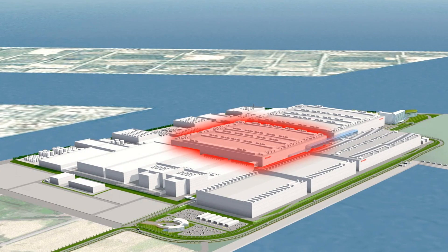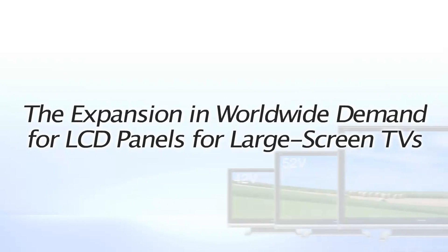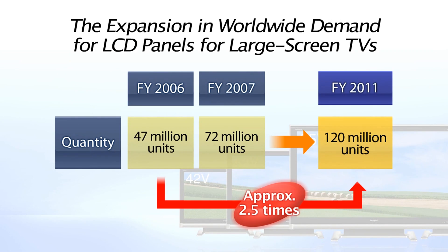Now let's look at the state-of-the-art LCD panel production plant that will form the centerpiece of the industrial complex. As you can see, demand for LCD panels for large-screen TVs is expected to grow to approximately 2.5 times the 2006 level by 2011. To meet this burgeoning demand,